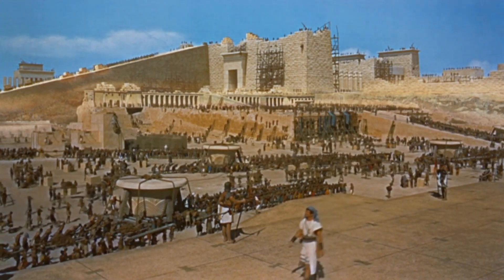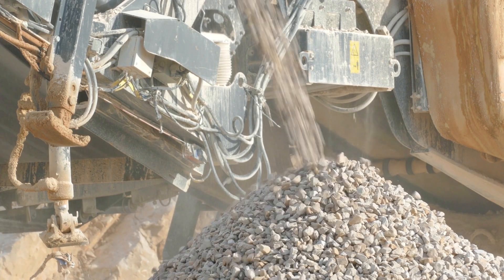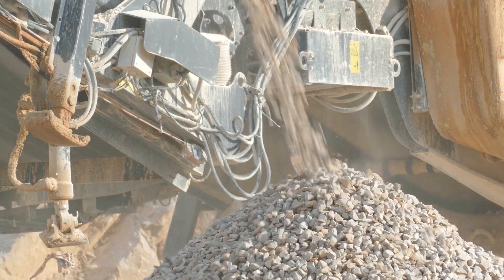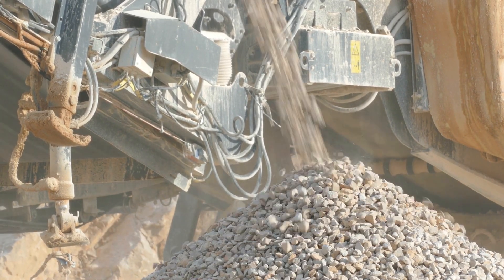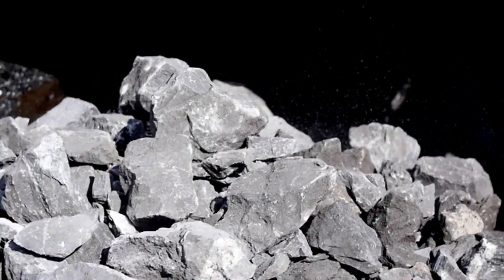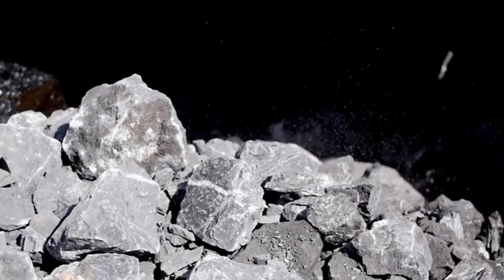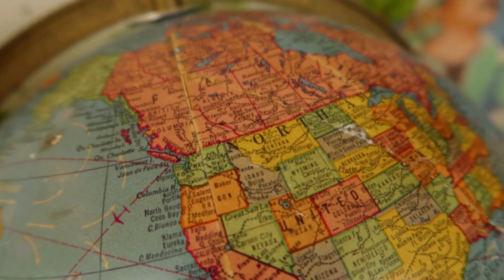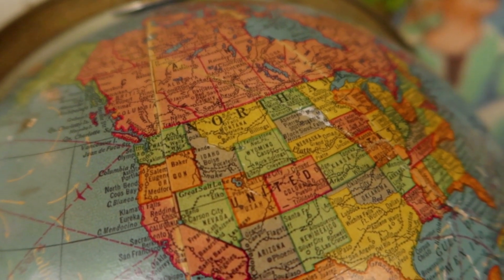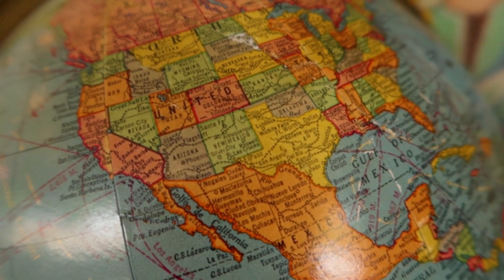Cutting the stones wasn't even half the battle — now they had to be moved. The project required over 6 million tons of materials, made up of over 5 million tons of limestone, 8,000 tons of granite, and more than 500,000 tons of mortar. While some stone blocks were quarried and transported relatively nearby, the real feat was transporting the casing stones made of white Tura limestone, quarried 15 kilometers from the pyramid.